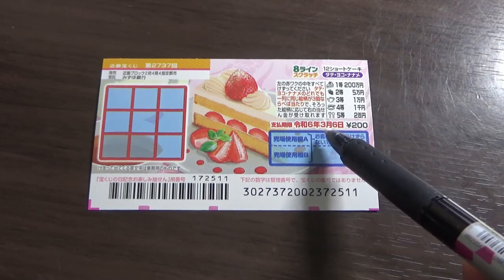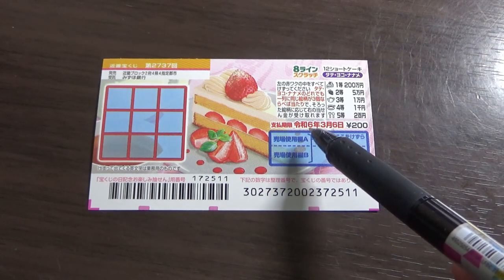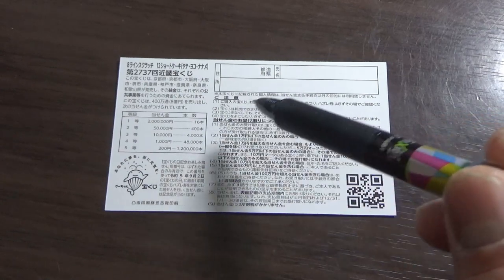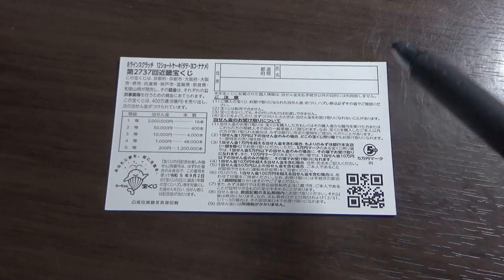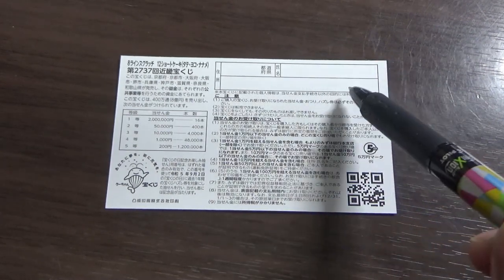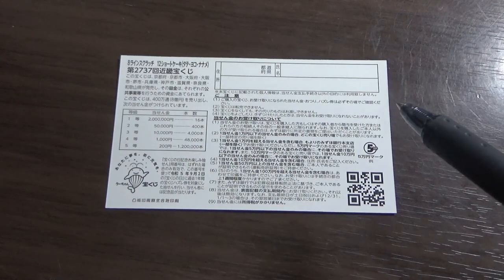You have until March 6th, Reiwa 6th — that is 2024 — to claim your prize. Don't scratch here. Looking at the back, here is a breakdown of the prizes and the rules in Japanese. If you win the first prize or anything over Jumun, you need to fill in this area — your prefecture, full name, and your address in Japan. All winnings are tax-free in Japan, and even foreign tourists can play and win money.